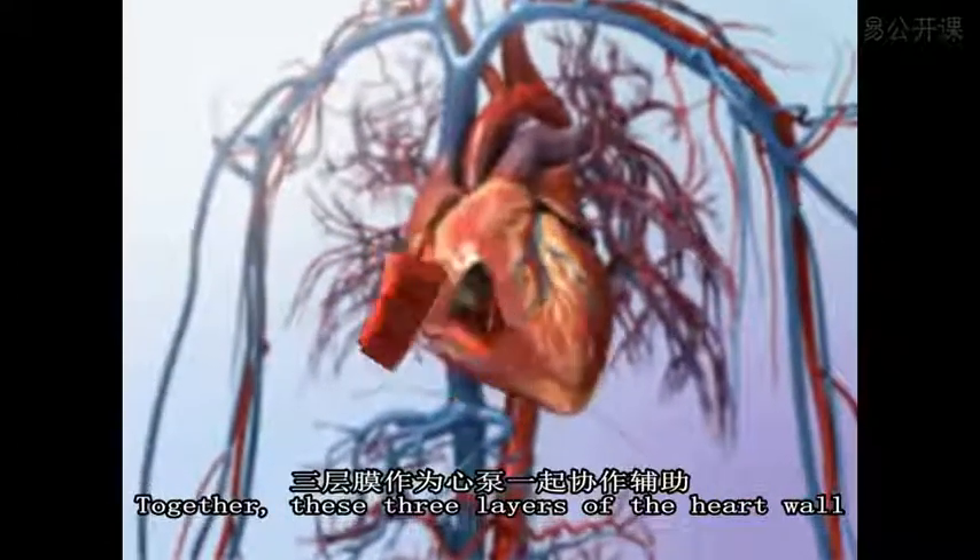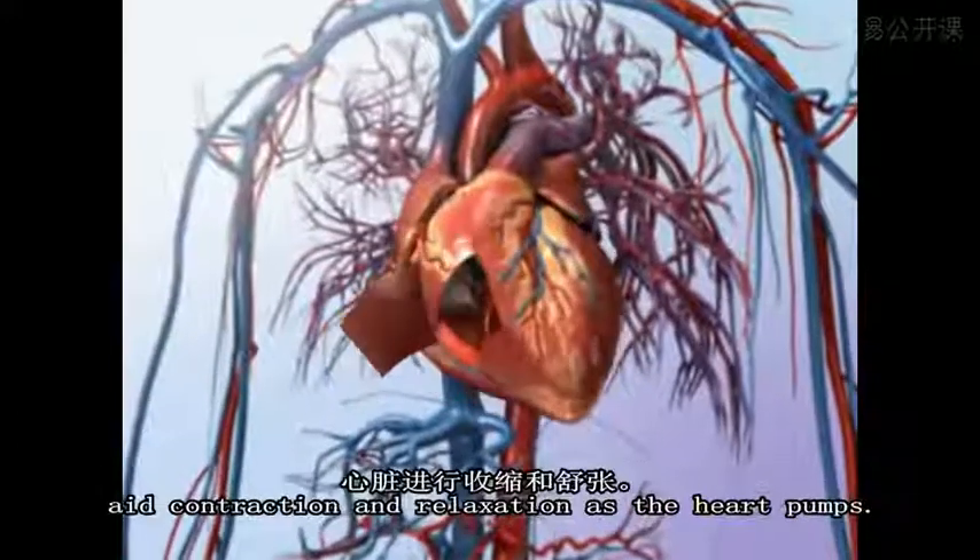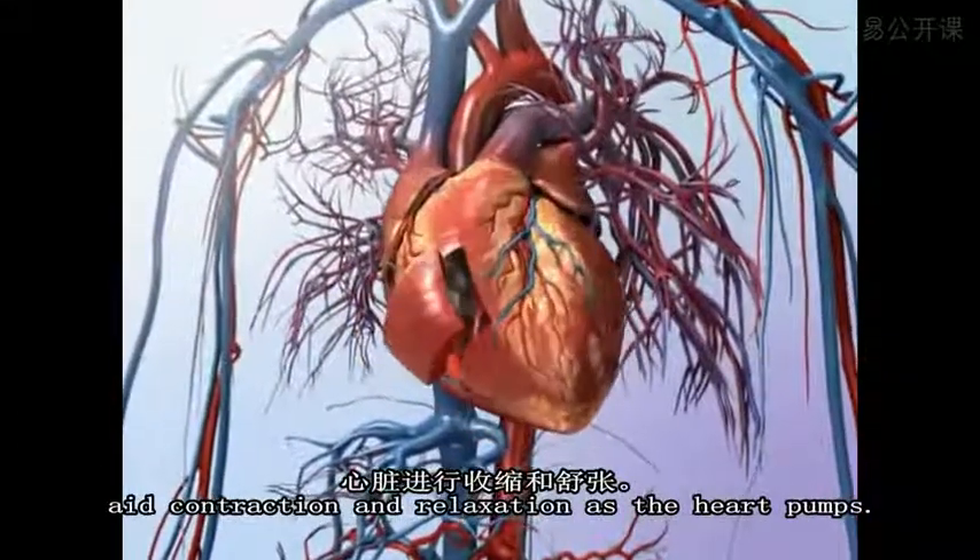Together, these three layers of the heart wall aid contraction and relaxation as the heart pumps.